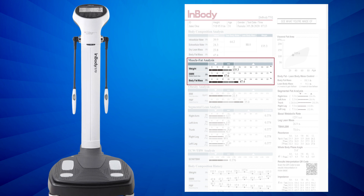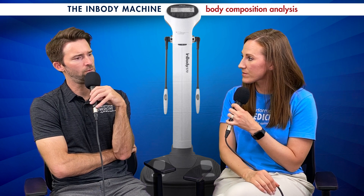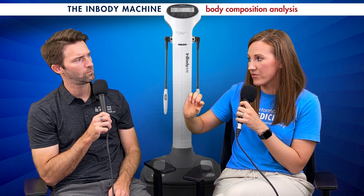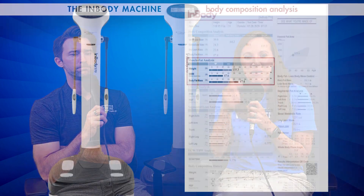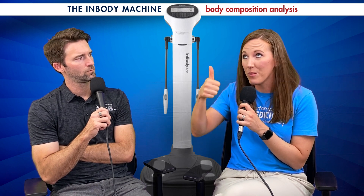Then it moves into your weight — pretty obvious — but then it breaks down your skeletal muscle mass, which is one of my favorite numbers. Skeletal muscle mass is the total weight of your skeletal muscle; whenever we're exercising or building muscle, this is where we see that weight going up. It also tells us body fat mass in pounds. We always want to see skeletal muscle go up and body fat go down.